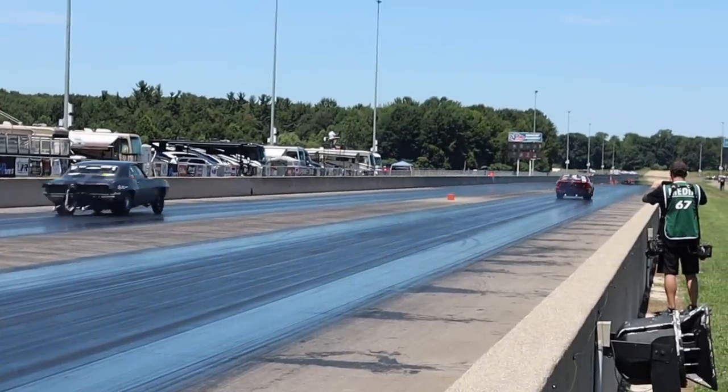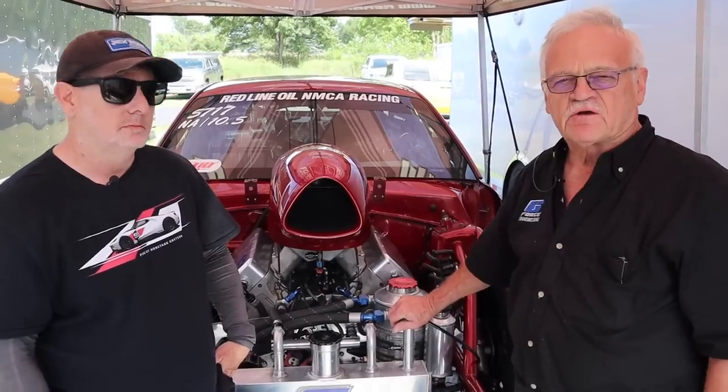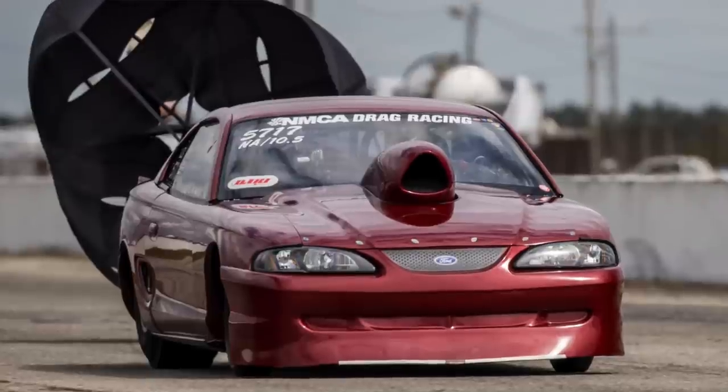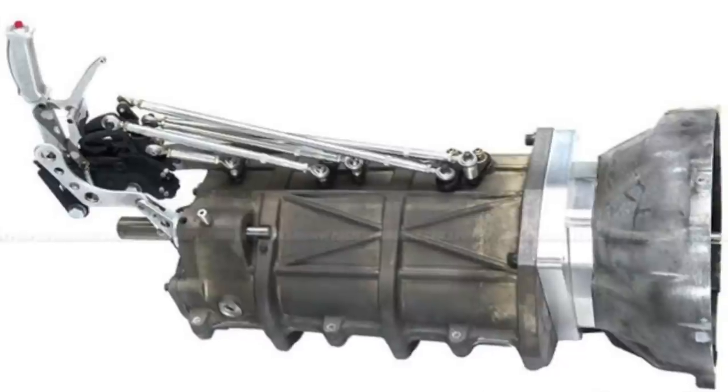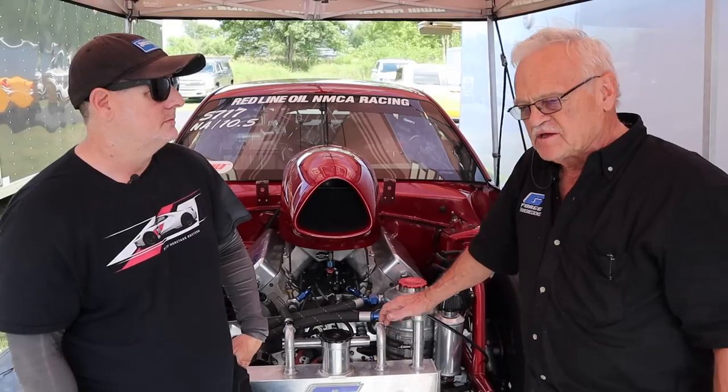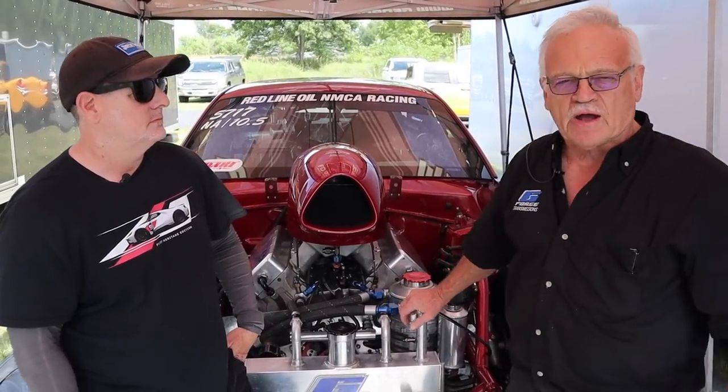So tell us about the chassis and which one of your transmissions are you running? The chassis is a 750-certified '95 Mustang SN body. We run a GF2000, one of our own designed G-Force transmissions, and I run a dual disc 7-inch clutch. The rest is pretty much generic parts.